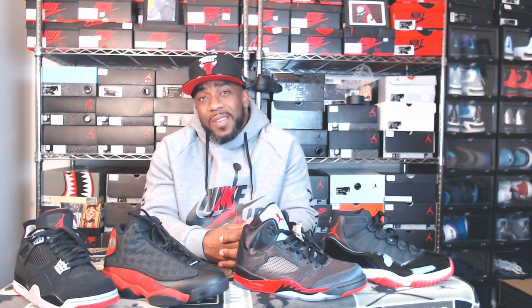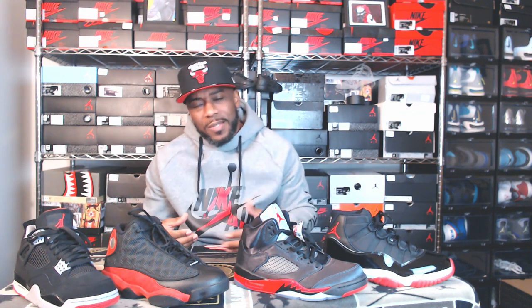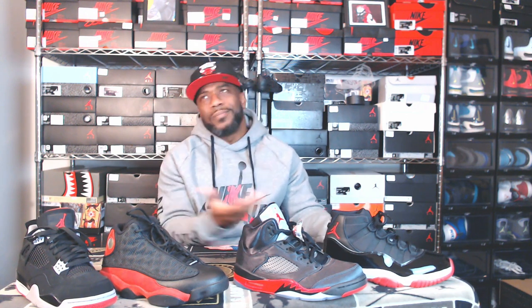Yesterday some pictures went out that people were saying are possibly the Jordan 3rd silhouette. Now I'll say it's all marketing. You probably wonder why I have a Jordan 11, a Jordan 5, a Jordan 13, and a Jordan 4 up here. We all know once Jordan Brand puts the bread treatment on a sneaker, people are automatically going to take interest — whether the sneaker sells out or not, people are going to buy it because this colorway is iconic.